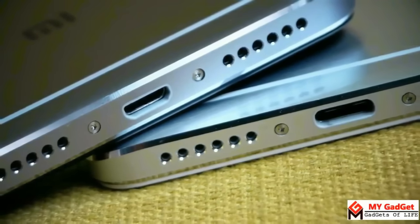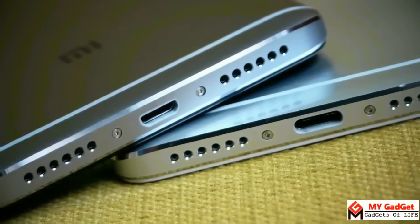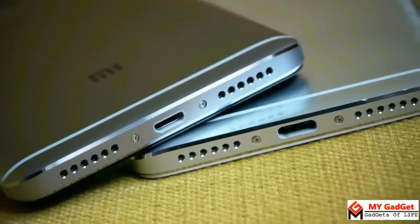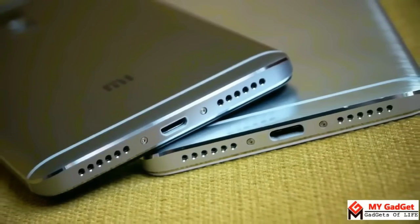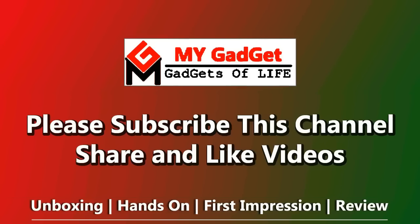That's it for today. Hope this comparison of these two amazing phones will help you choose between them. If you have any further queries, don't hesitate to leave them in the comment section below. Please don't forget to subscribe to my gadget channel and also like and share videos of this channel. Thank you all.